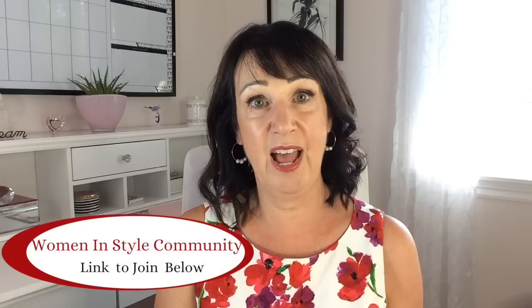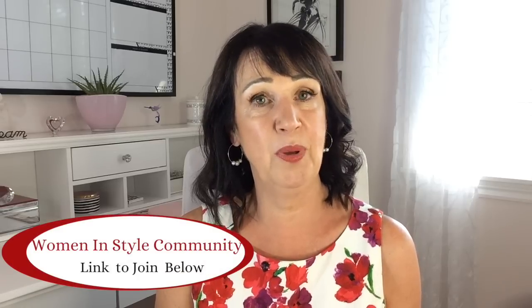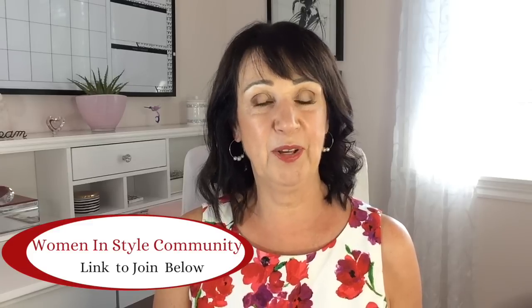If you'd like to know more about style and keep that style conversation going, join my Women in Style community — I'll put the link below. Thank you very much for watching. If you've enjoyed this video, give it a thumbs up and keep on styling.